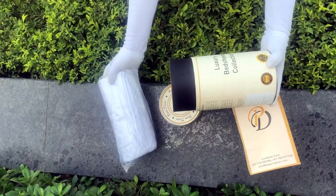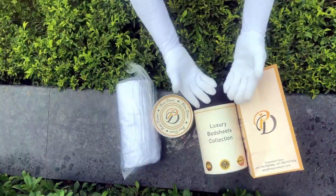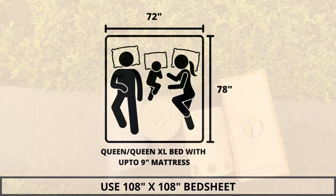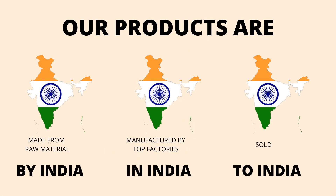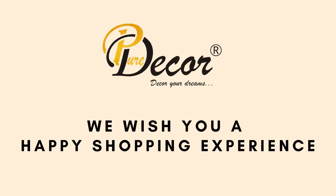Here at Pure Decor, we understand the importance of packaging, thereby serving you a perfect product with a perfect packaging. We highly recommend referring to the stated bed size for which this bed sheet is best suitable. Our products are proudly made in India. Pure Decor wishes you a happy shopping experience.